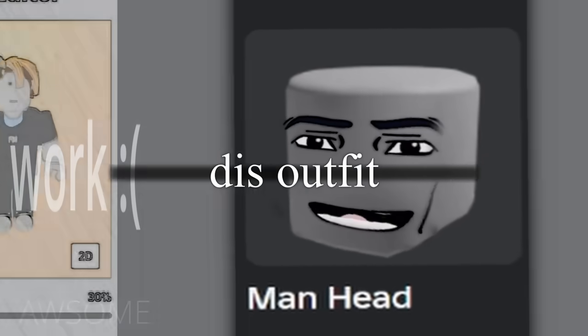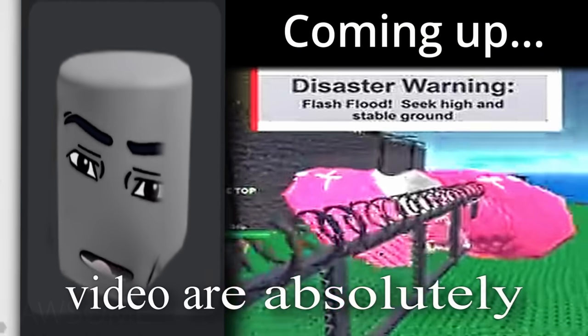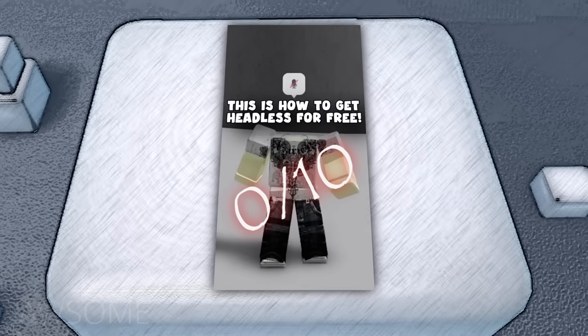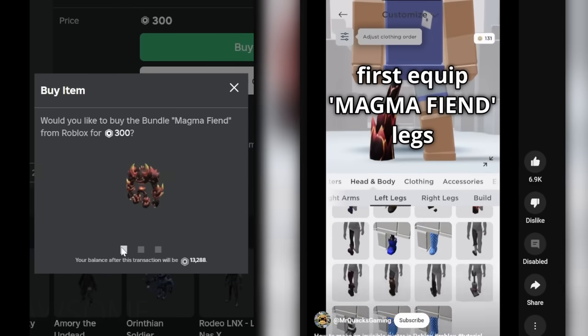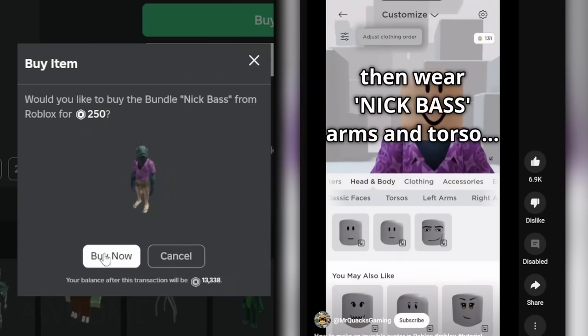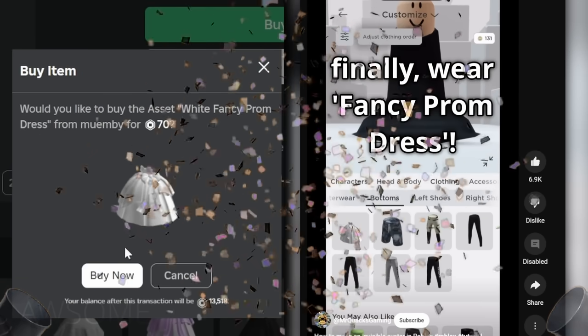Sorry, this outfit hack ain't real. But don't worry, because the avatars later in this video are absolutely insane. Zero out of ten. How to become invisible in Roblox: first equip Magma Fiend Legs, then wear Nick Bass Arms and Torso, now equip Simple Black Cloak Cape, finally wear Fancy Prom Dress.